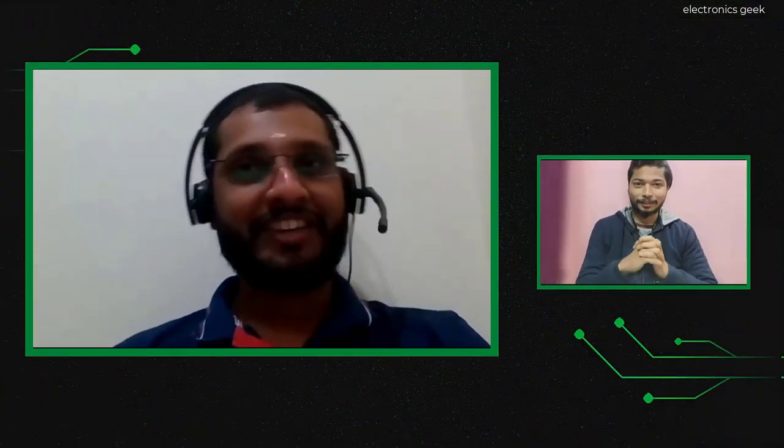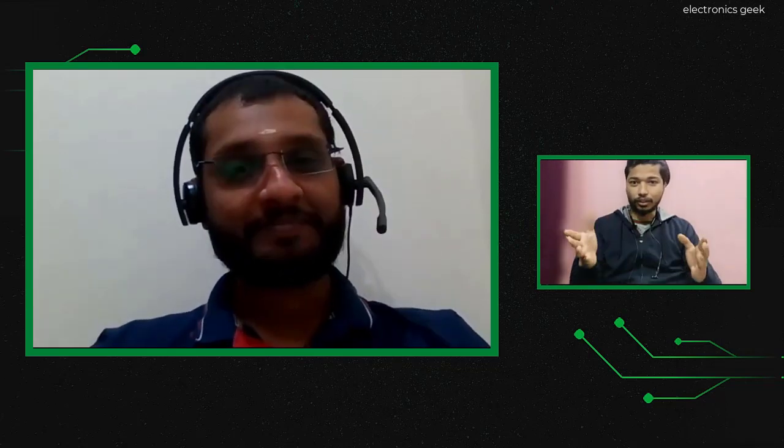Today our guest is working as a design and verification engineer in one of the leading MNCs. He will be sharing his insights on how he got the job, what skills are required, and what you need to do to get a dream job in VLSI. So let's start — hi Edu, how are you? Hi Ajay, I'm doing great. Please introduce yourself to our audience.